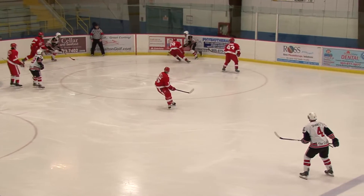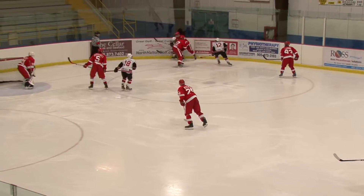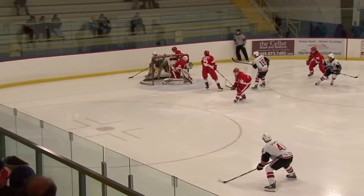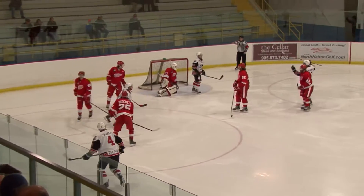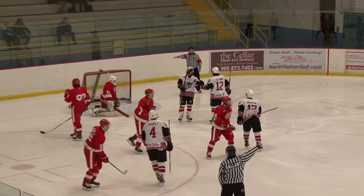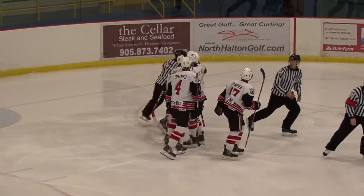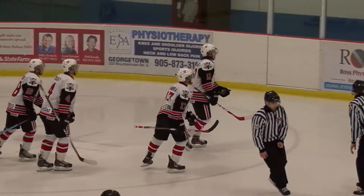Mara in the corner with it. Mara going to work and he's got Haladin with him. Mara digs it free, around the goal. Wrapper out in front. Scores! Richard Court. Georgetown Raiders goal on a play by Anthony Mara at the side of the goal, and Court puts it in.